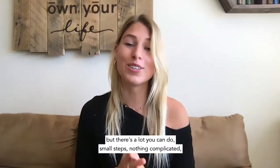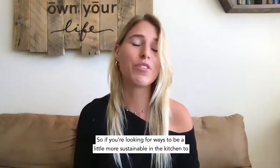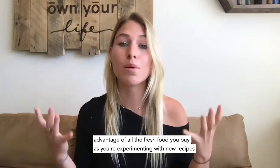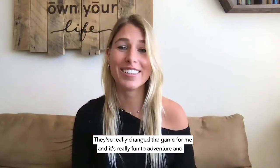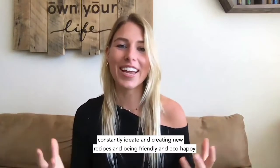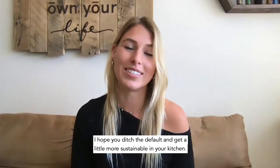Hopefully this video was helpful. There's a lot you can do — small steps, nothing complicated, nothing that's going to take too much time, and it's all basically free. In fact, a lot of it saves you money. If you're looking for ways to be more sustainable in the kitchen, minimize your food waste, and take maximum advantage of fresh food as you experiment with new recipes, hopefully these tips help. I'm Regan with Oil With Me. I hope you ditch the default and get a little more sustainable in your kitchen.